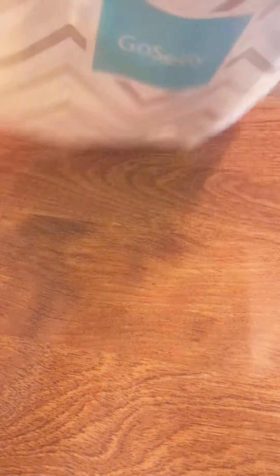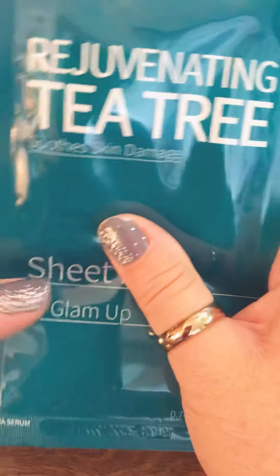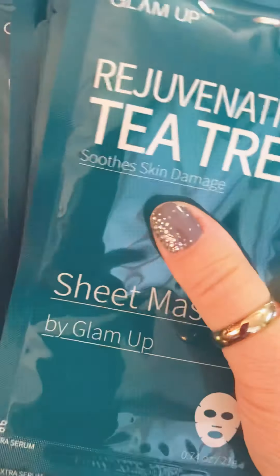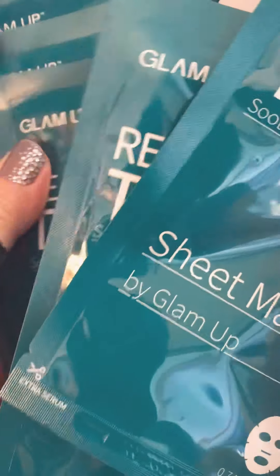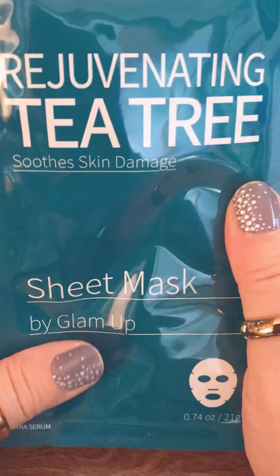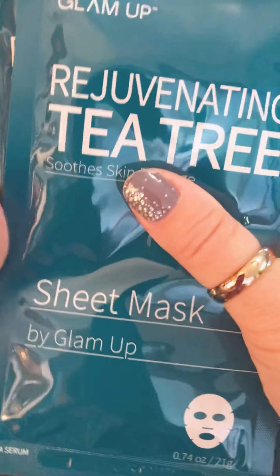Something from Amazon. I've got Glam Up Rejuvenating Tea Tree sheet masks and it looks like I have ten of those. That's something I'm going to be reviewing for 08 Liter as well. I'm really excited to do those — I love sheet masks.